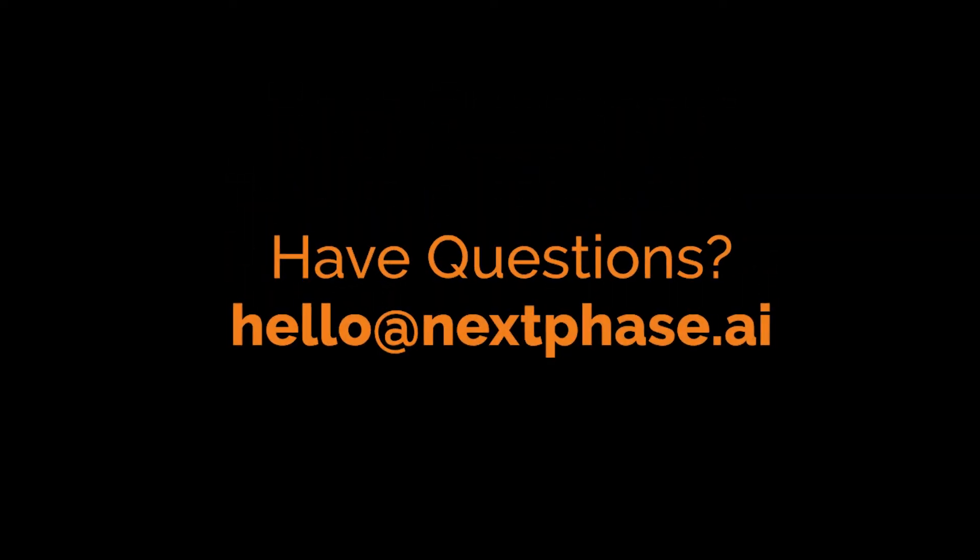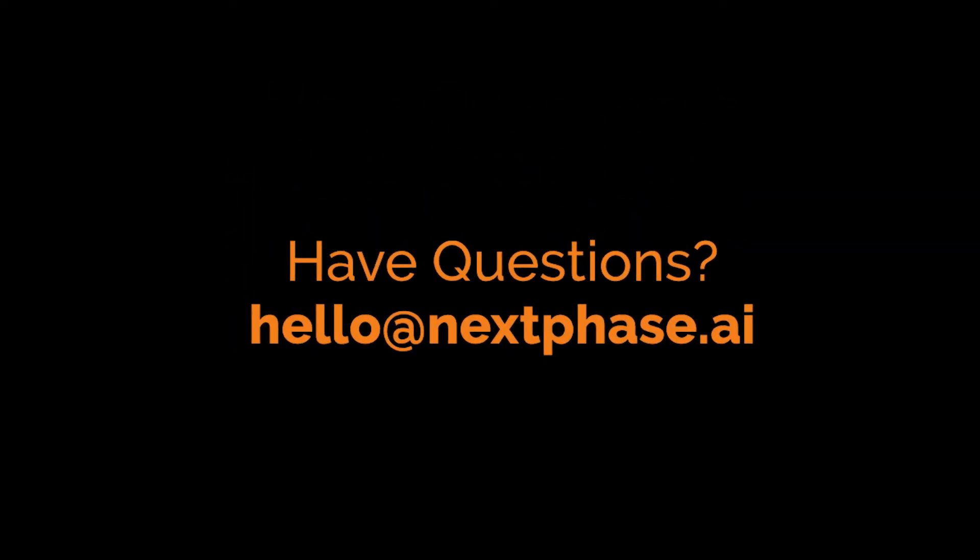Have questions? We would love to talk tech with you. Call or email anytime for a free consultation. Thanks for watching.